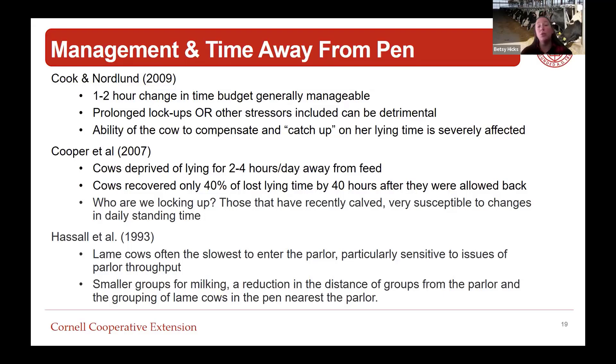When we think about time away from pen, who are the cows we're locking up? Generally it's those recently calved, and these cows are very susceptible to changes in their daily standing time. Lame cows are often the slowest to enter the parlor and are particularly sensitive to issues of parlor throughput. If something happens in the parlor, those lame cows are the last ones in the group and will be standing there even longer. So when measuring time away from pen, make sure we stop the time when those cows finally get back, as they'll be away much longer than the first cows into the parlor.